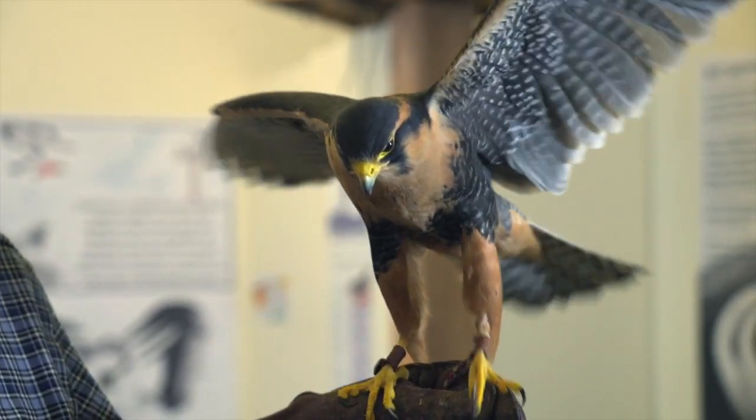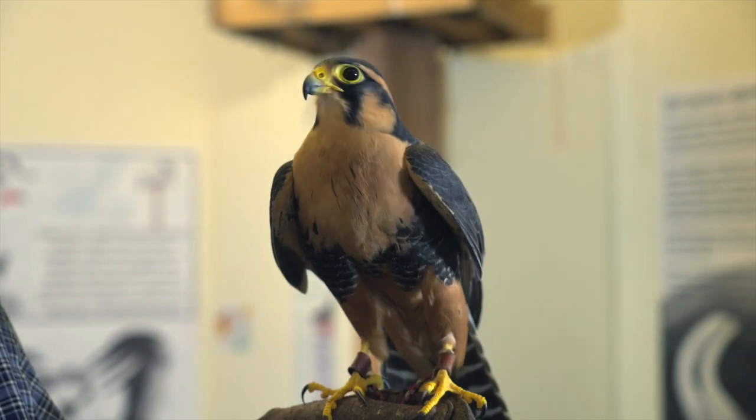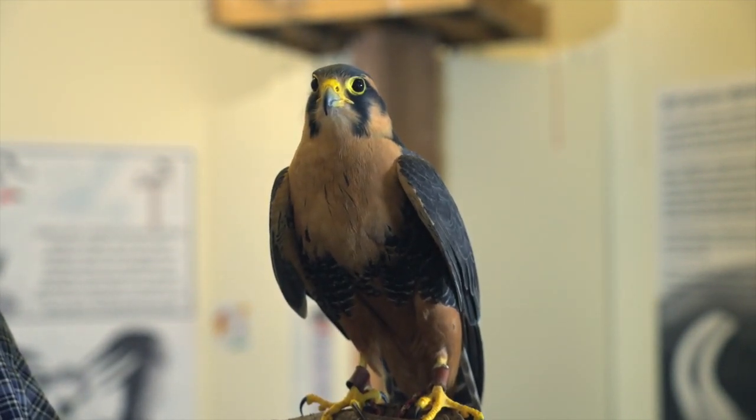This bird is a raptor like the osprey, and her name is Ginger. She's an aplomado falcon and she was born in captivity. She came to us originally for falconry — for hunting with birds of prey — but now she's also an avian ambassador.